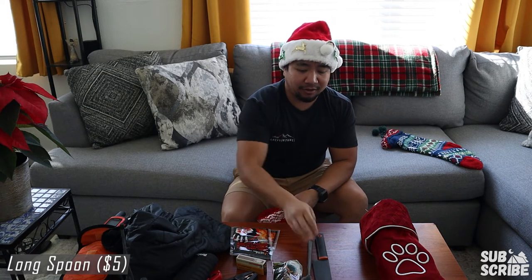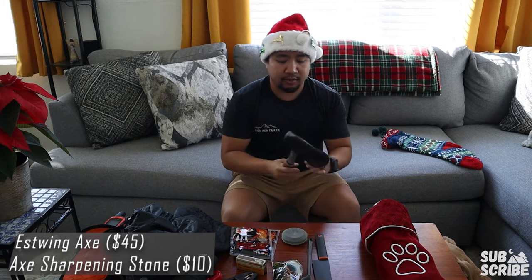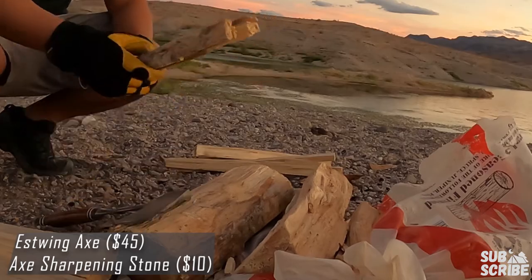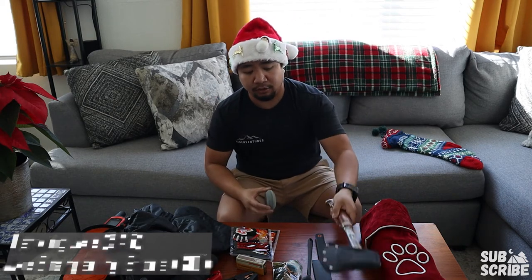Next up, a long spoon. I can't tell you how many times I've needed a long spoon — every time I've had mountain house or any type of freeze-dried food, a long spoon has come in clutch for stirring those insta meals. Next up in this stocking I got the Estwing axe and a sharpening stone. I've had this axe forever and it's only $45. It comes with a sheath, keeps a decent edge, and the sharpening stone is about $12. Both together are an awesome gift idea.